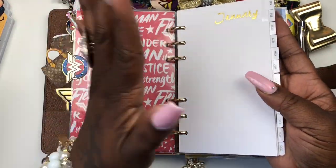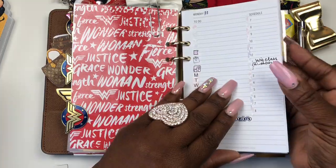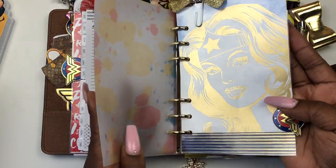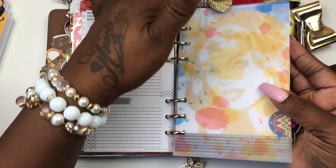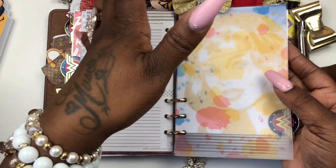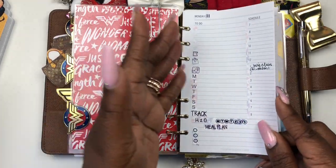I just took these out of a planner that I had — it was brand new and I decided to use it. These are still the papers, and I made my little paper clips myself. You know, you can find these from like the dollar store, or wherever you find little hair bows — you can make your own clips.